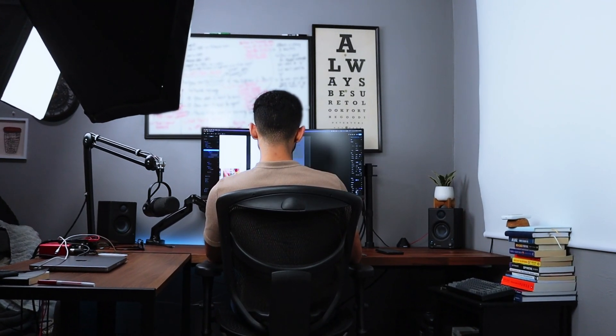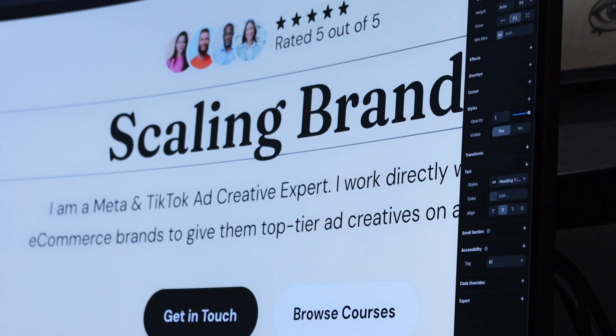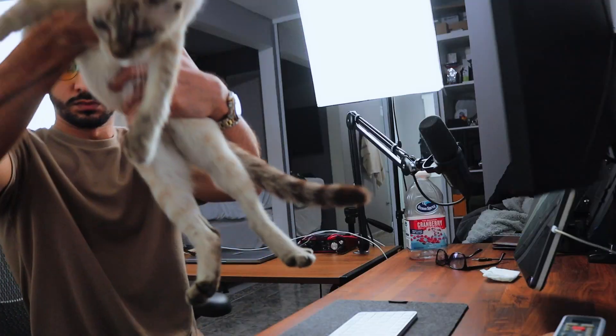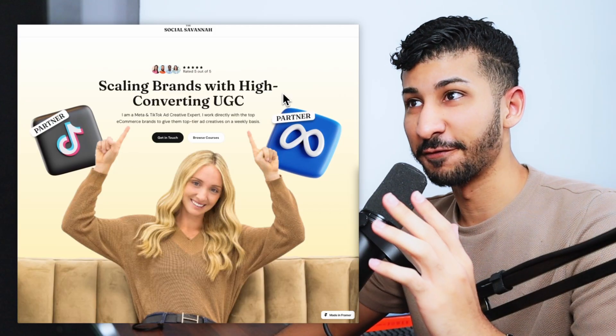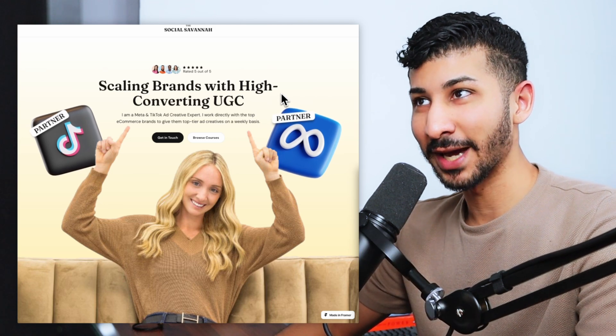I'm going to redesign the site, create the new offer, and create the system while I'm at it. This is the finished landing page, and honestly, I'm pretty hyped about how this turned out. Let's go from top to bottom.